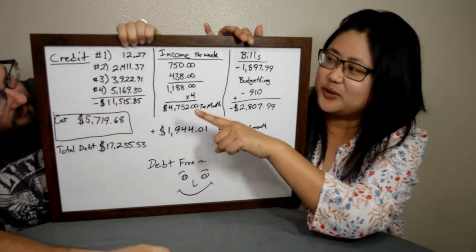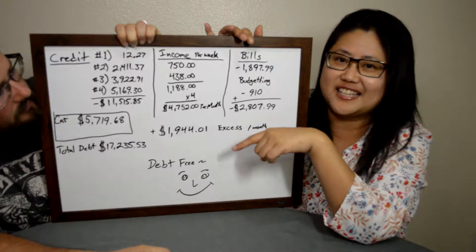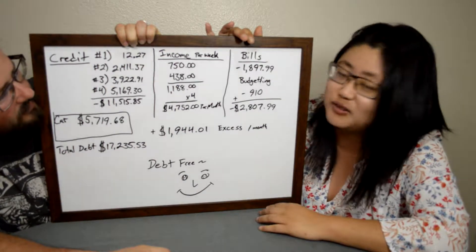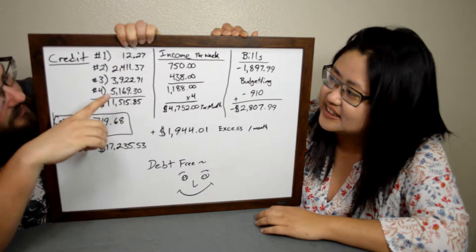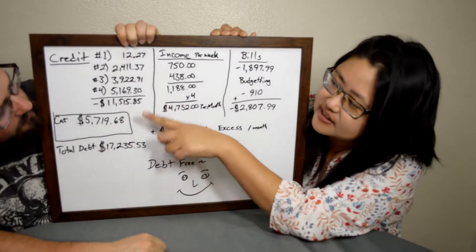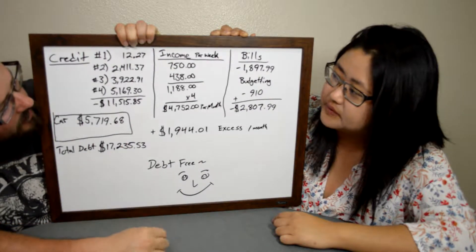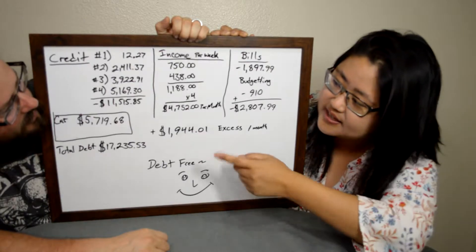I'm planning to pay that off either tomorrow or the day after by making some money from quick cash on Swagbucks, taking surveys online — you get like a dollar or whatever. I'm already at five dollars so I'm going to use that to pay off the twelve-dollar balance this week. Our second card has two thousand four hundred, then three thousand nine hundred, then five thousand, giving us a total credit card debt of eleven thousand five hundred and some change. Actually it's a little less because we just made a payment of nine hundred dollars a couple days ago, so one card is actually three thousand and twenty-two dollars — nine hundred less.